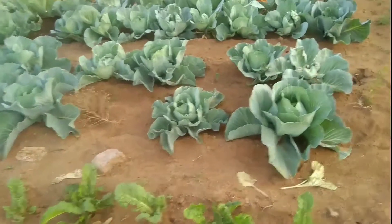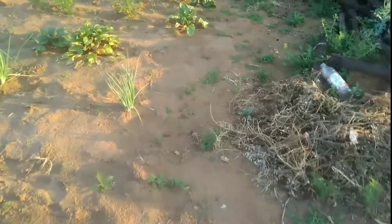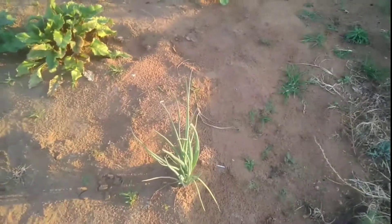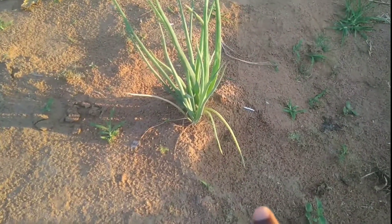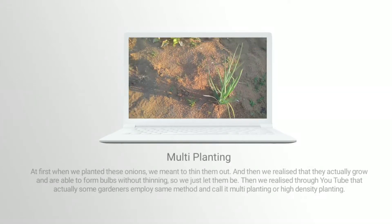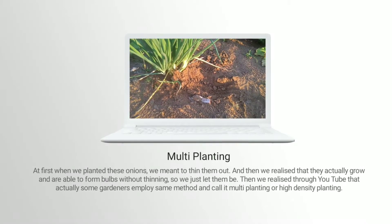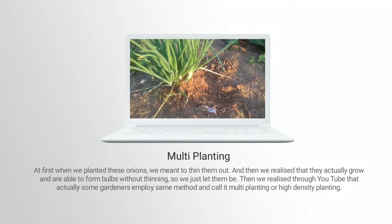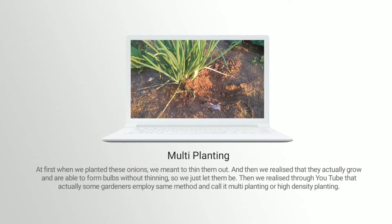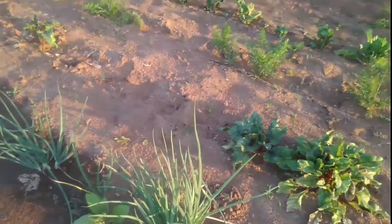Moving along here I've got my onions. As you can see, this is what we call multi-planting - I've planted them like this. Coming along again, it's more than one there and they've already started forming bulbs. As they form bulbs they tend to push each other away so that each and every one can grow.